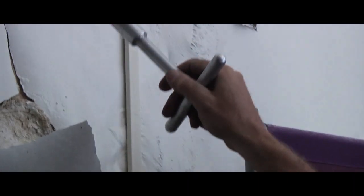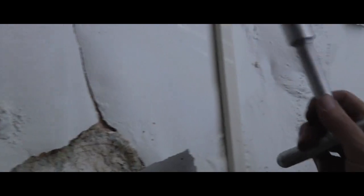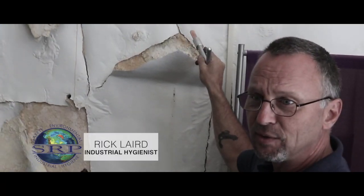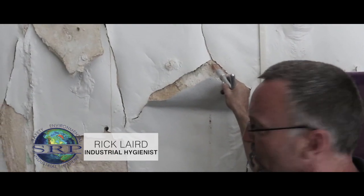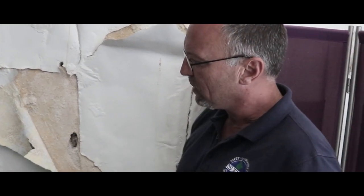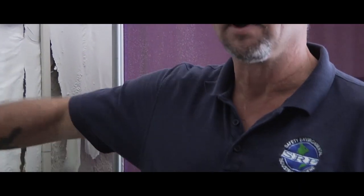We have an example of water-damaged building materials that have degraded into Category 3 water damage, meaning water that is immediately dangerous to your health. We also have asbestos-containing material that has been damaged because of the water — it wasn't a problem before, but it's a problem now because it's become friable. We're going to take a core sample down to the substrate and send it off to a lab to test for asbestos-containing materials, then make a decision based on the results.